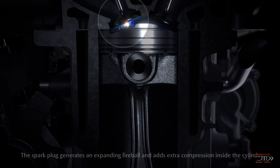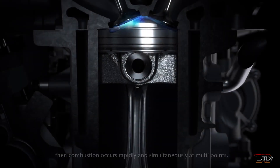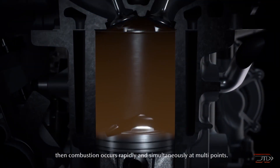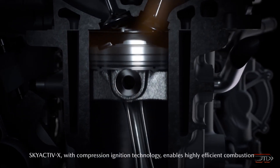Ultimately the ignition is very controlled, and it combines the efficiency of a diesel with the cleanliness of a gasoline engine. The initial variants will be released in the Mazda 3, and this could be a revolutionary engine — we'll just have to wait and see.